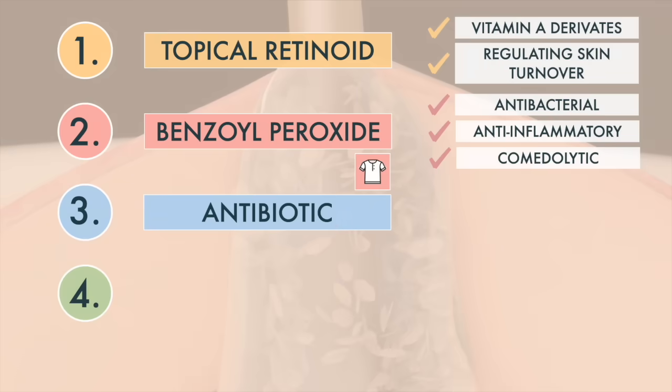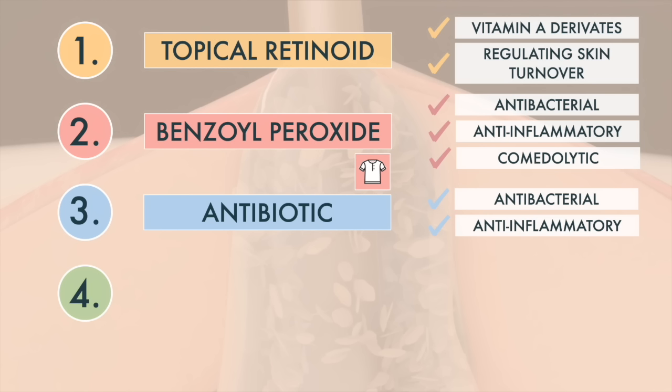If this combination is not enough, we'll add a local antibiotic to the treatment regimen. Antibiotics perform double duty. They're definitely after the bacteria involved in the pathogenesis of acne, but we're mainly using antibiotics for their anti-inflammatory effects. Antibiotics can be taken orally or topically, but only for a limited time. Oral antibiotics are prescribed if topical antibiotics are ineffective. Antibiotics should always be combined with benzoyl peroxide to reduce the development of resistant organisms.